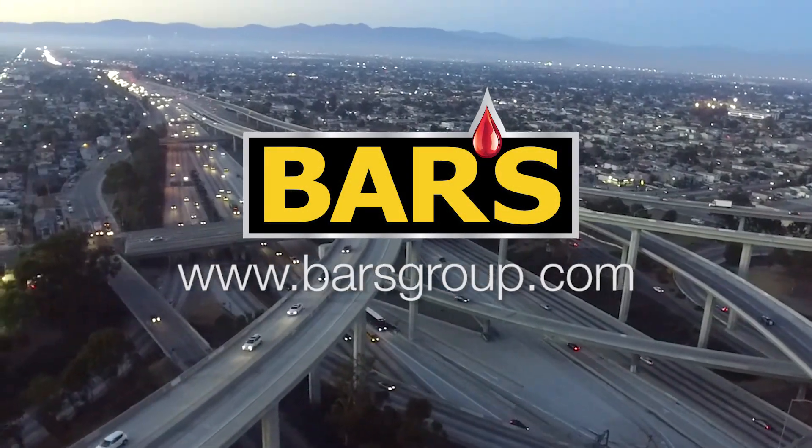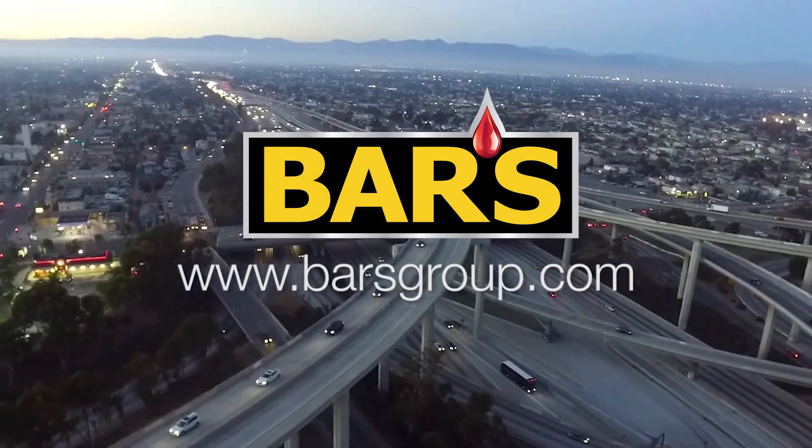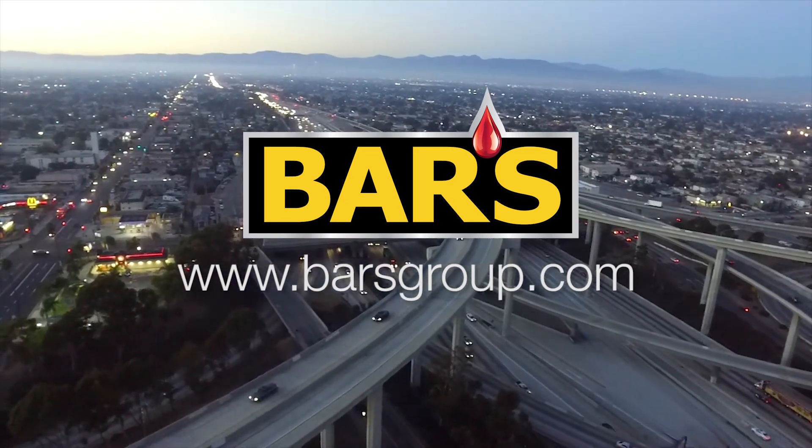For more information on BARS radiator and cooling system products, as well as other automotive chemical additives, visit www.barsgroup.com.